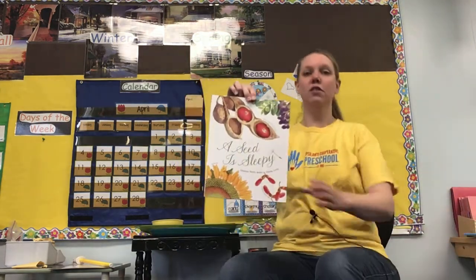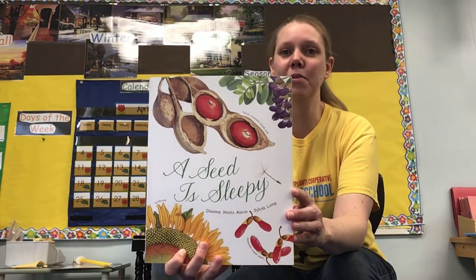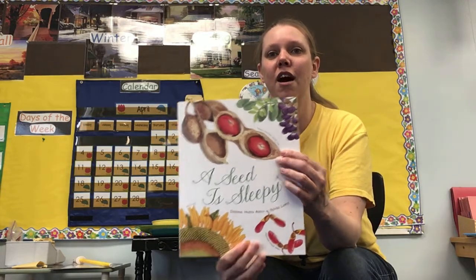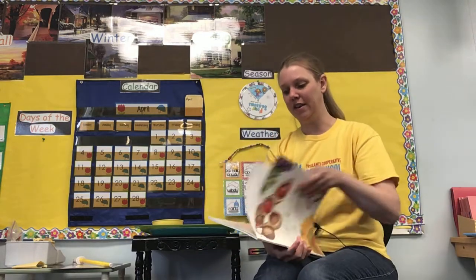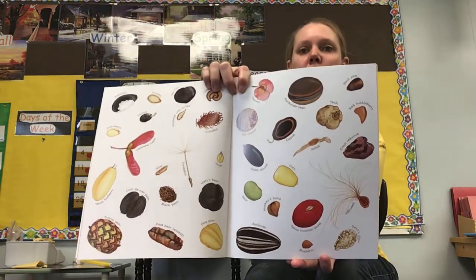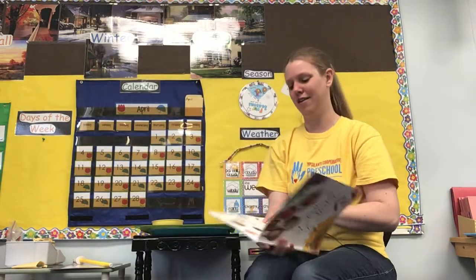This book is called A Seed Is Sleepy. You can see there are some pictures of different kinds of seeds on the front of the book. The very front shows a whole bunch of different kinds of seeds. Seeds — they don't all look alike, do they? Each one is different.